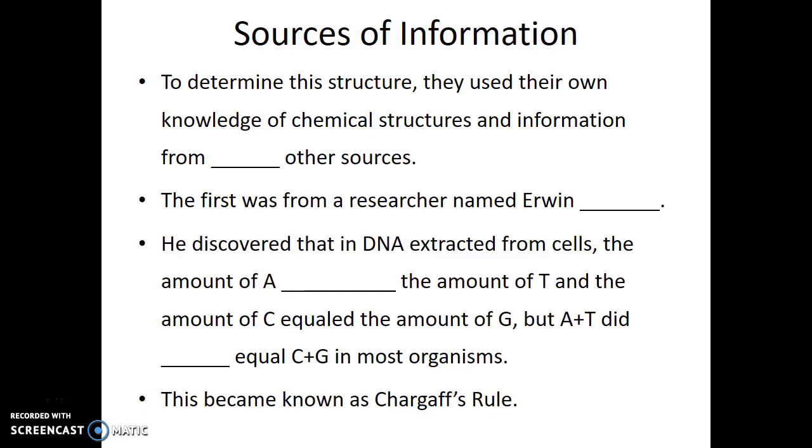To determine the structure, they used their own knowledge of chemical structures plus information from two other sources. The first was from a researcher named Irwin Chargaff.